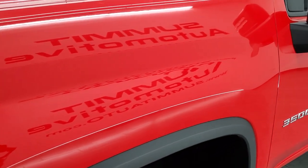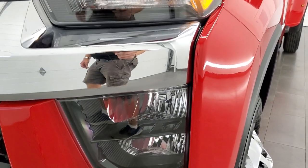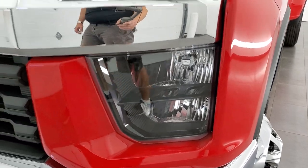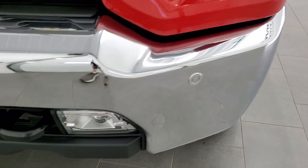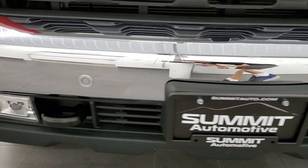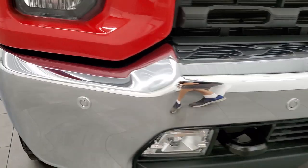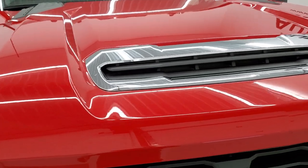The front fender is in excellent condition. You get the factory headlamps — those are halogens and the headlight lenses are nice and clear. Front bumper parking sensors, LED fog lamps, and the front bumper is in really nice shape. No dents or dings on that.